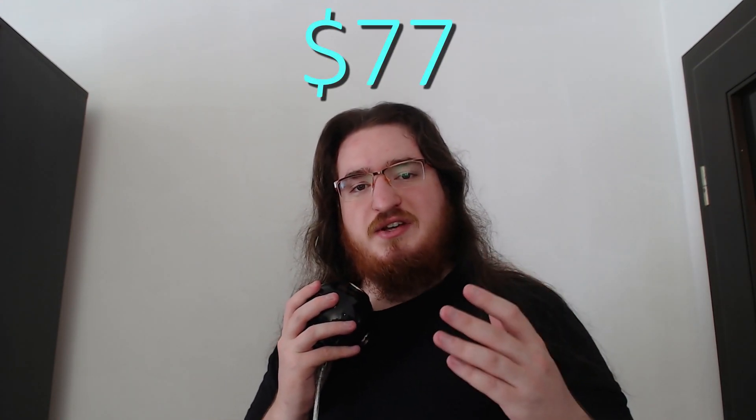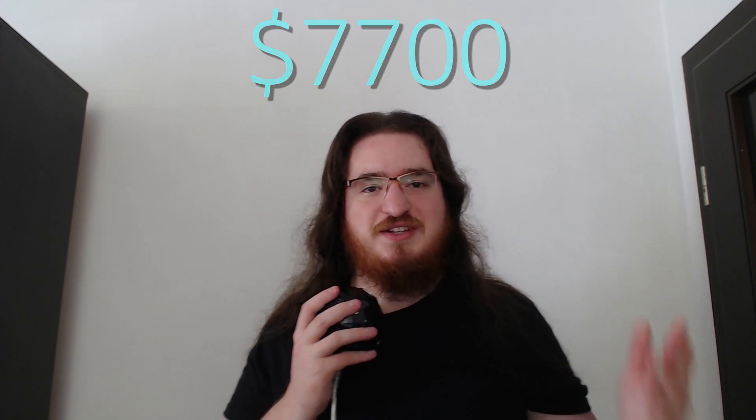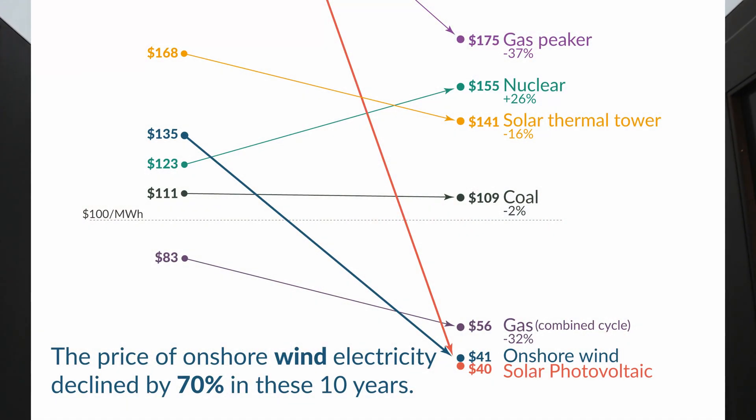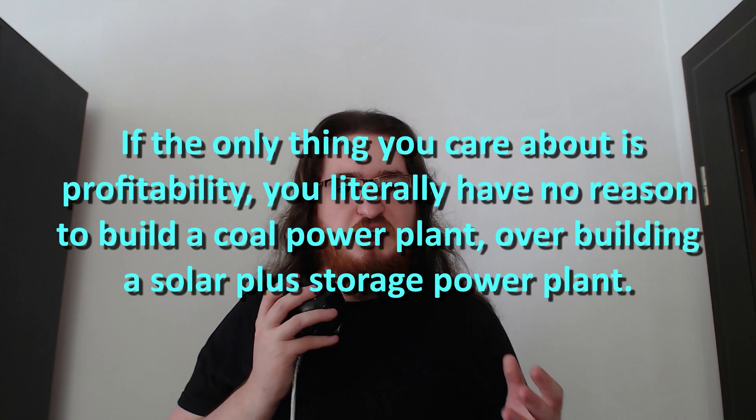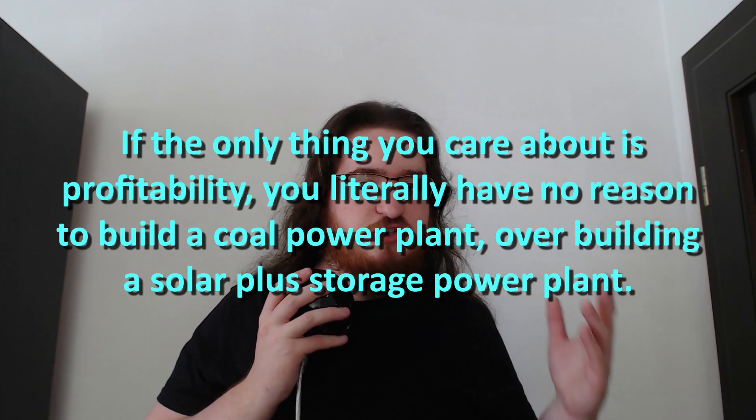This is why the LCOE value I've calculated is in the two-digit range rather than the four-digit range, which is what I was actually expecting. For the first time in history, batteries are actually a competitive solution for grid-scale energy storage. Looking at the LCOE chart again, you can see that $77 per MWh is below the LCOE of coal. Coal is the most polluting fossil fuel, so any technology that can help reduce it is definitely welcome. LCOE is hard-knuckle capitalism, and the fact that solar plus storage beats coal in LCOE means that if the only thing you care about is profitability, you literally have no reason to build a coal power plant over a solar plus storage power plant.